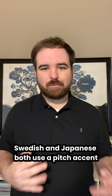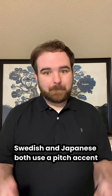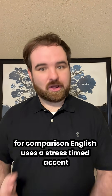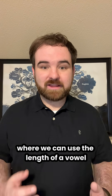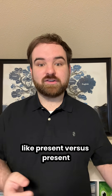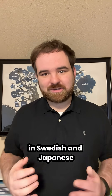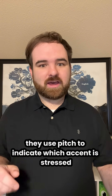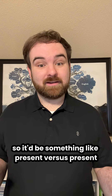For one thing, Swedish and Japanese both use a pitch accent. For comparison, English uses a stress-timed accent, where we can use the length of a vowel to indicate the stress of a word, like 'present' versus 'present.' In Swedish and Japanese, they use pitch to indicate which syllable is stressed, so it would be something like 'present' versus 'present.'